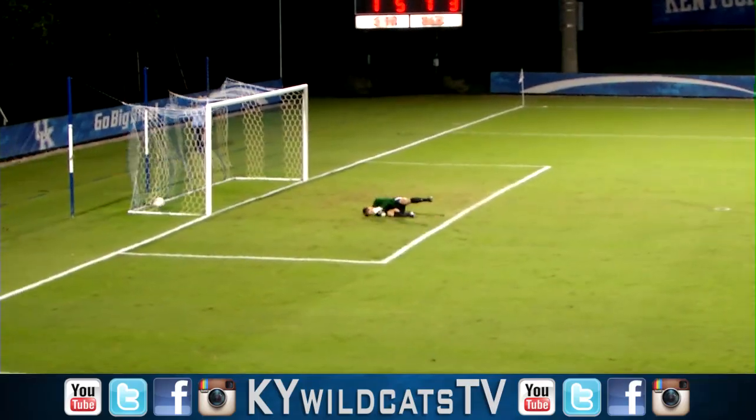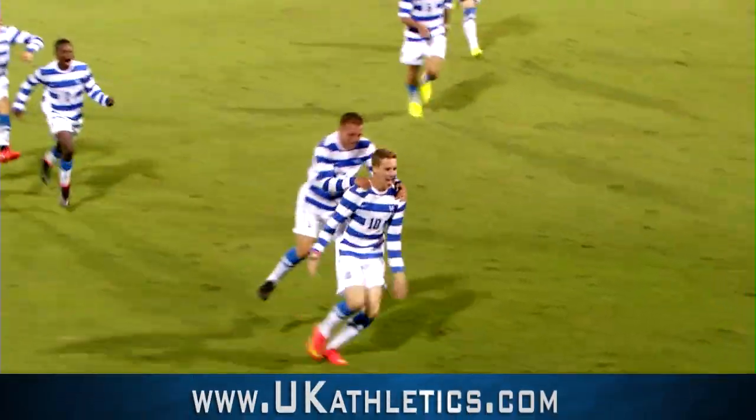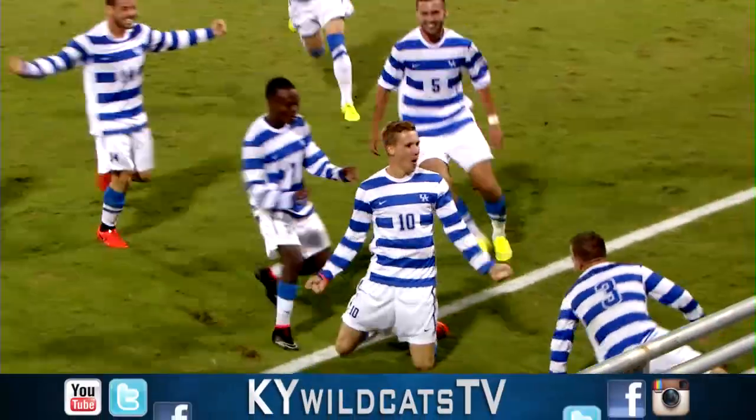Laird looking for the winner. Fires, and Kentucky wins it. Laird goes near post and ends it.